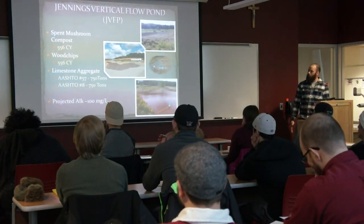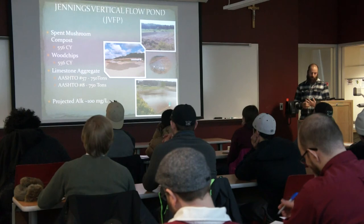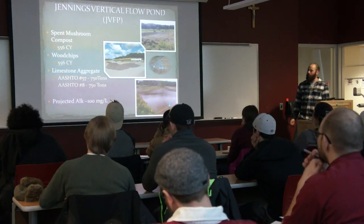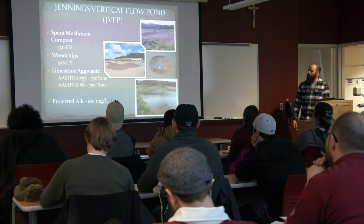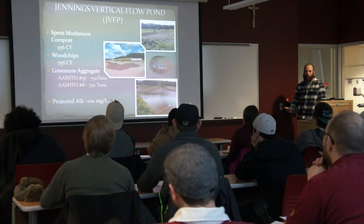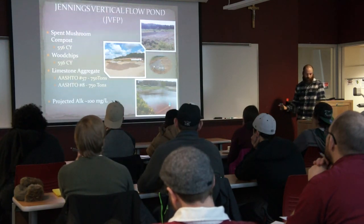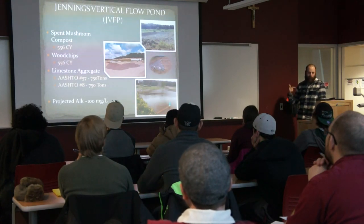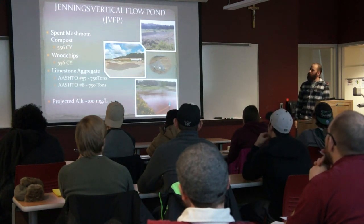The Jennings Pond — also called a vertical flow pond or anoxic reactor — goes by several names, but it's basically spent mushroom compost, wood chips, and limestone mixed together and placed in a pond with an underdrain system so water flows down vertically and out through the underdrain. The four small riser pipes next to the big one are the underdrain. We also installed a surface bypass so that when the landowners were having dog trials, they could pull the small risers up high and the water would come out of the surface and bypass treatment to avoid the hydrogen sulfide smell. Alkalinity coming out is usually around 100 milligrams per liter.